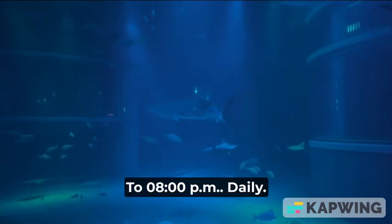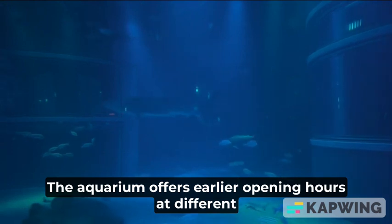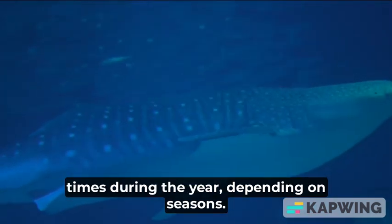Opening hours: 10 a.m. to 8 p.m. daily. The aquarium offers earlier opening hours at different times during the year, depending on the season.